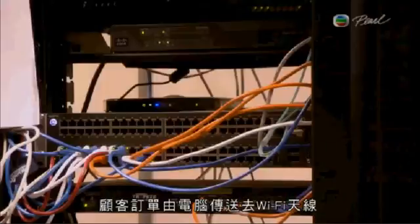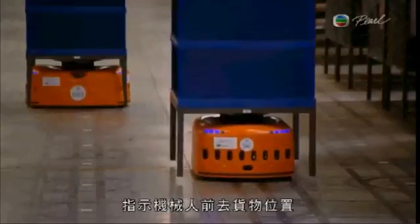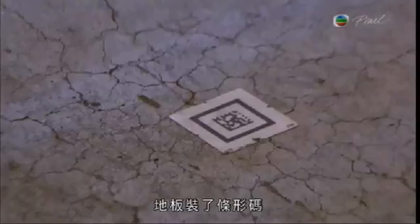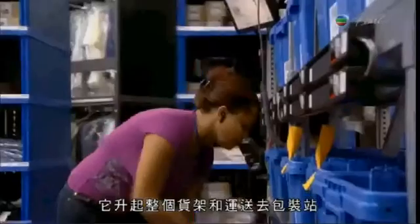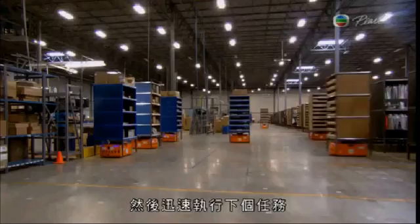Customer orders are transmitted from a computer to Wi-Fi antennas that direct the robots to the merchandise, guiding them across an electronic checkerboard with barcodes embedded in the floor panels. Once the robot arrives at its destination, it picks up an entire shelf of merchandise and delivers it to the packing station, then speeds off to its next assignment.